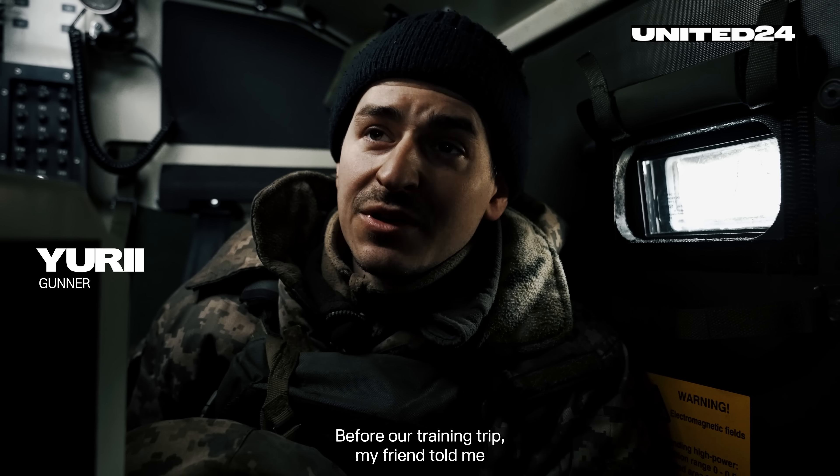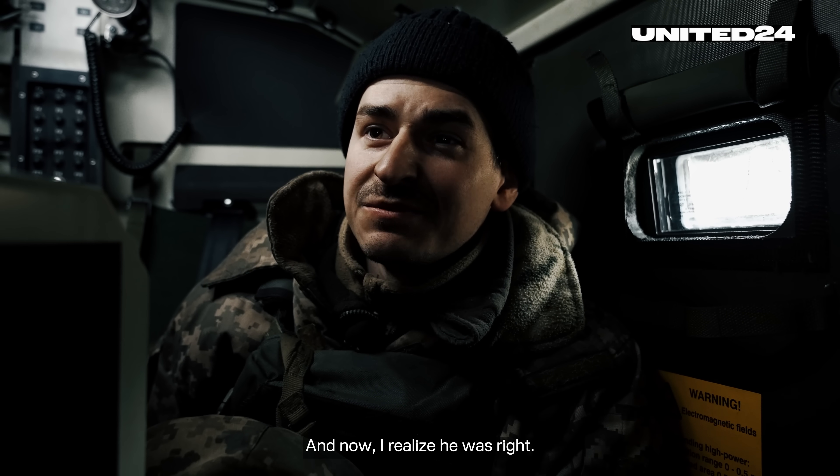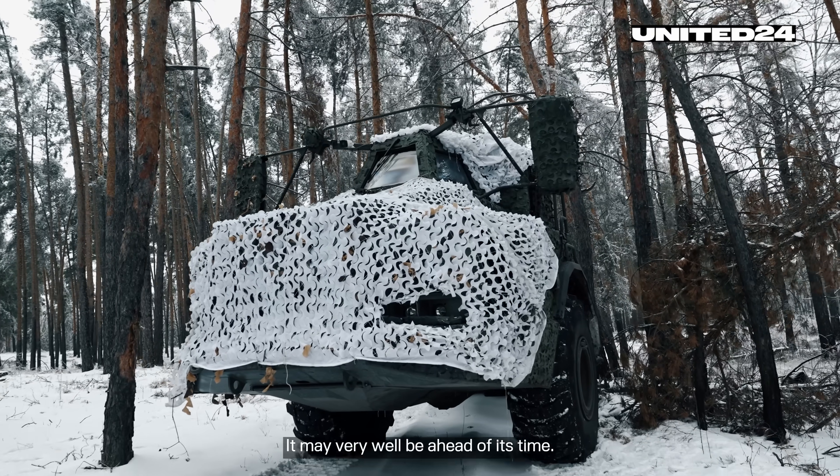Before our training trip, my friend told me this was the best thing in artillery that was ever invented. And now I realize he was right. This was a very technologically advanced machine. It may very well be ahead of its time.